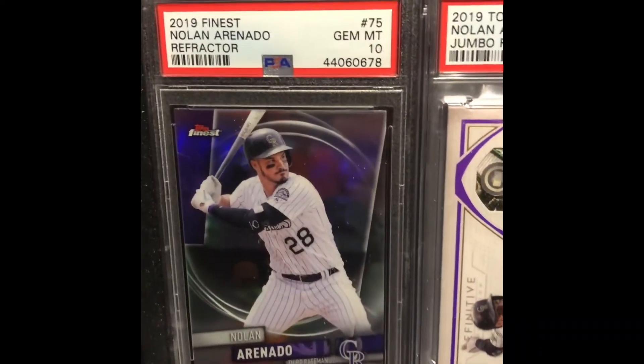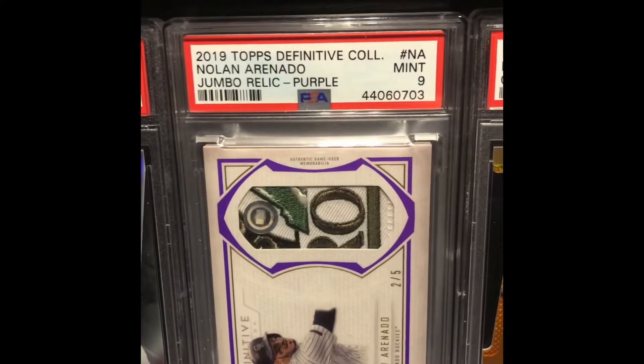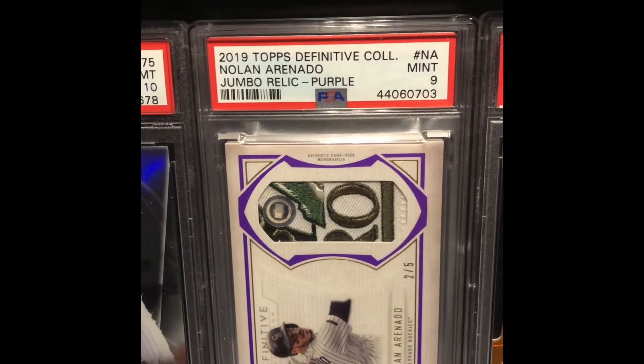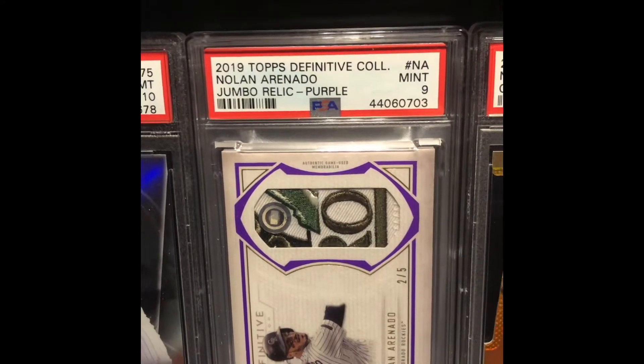Moving down to Finest — again beautiful. This is some of the really amazing things. That's the relic — sweet, sick patch there.